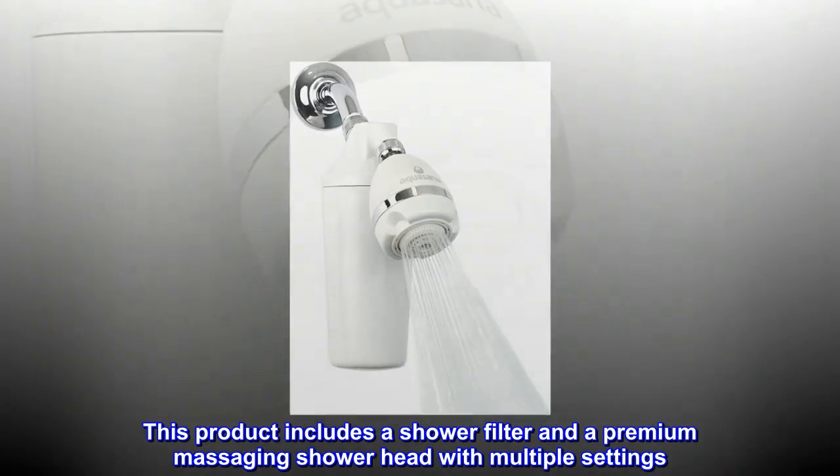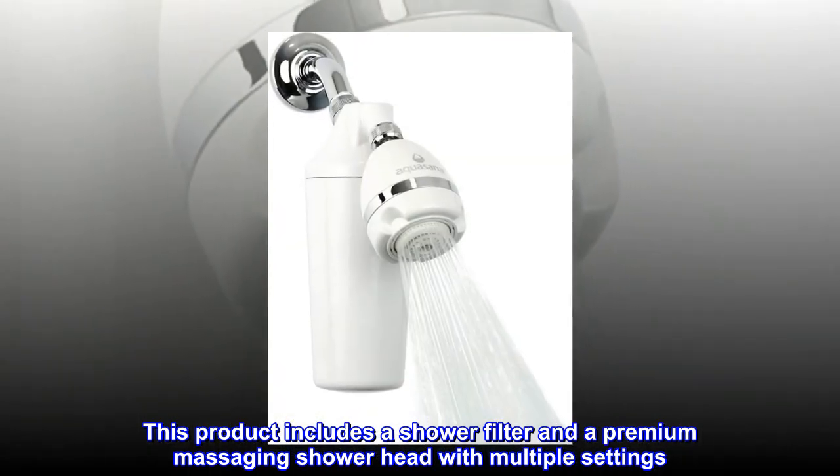This product includes a shower filter and a premium massaging shower head with multiple settings.